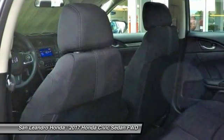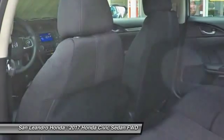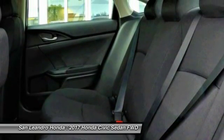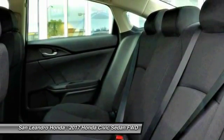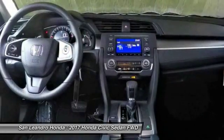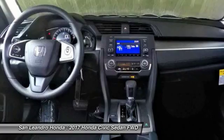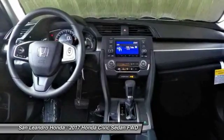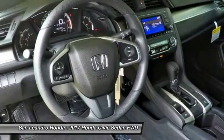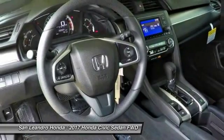Contact San Leandro Honda before your incentives expire. The 2017 Honda Civic LX sedan comes with great customer review ratings on safety, fuel economy, and supports all the current technology like Bluetooth phone pairing and much more to meet all your digital automotive needs. San Leandro Honda's new car website offers a large inventory of new Honda Civic LX to shop from.